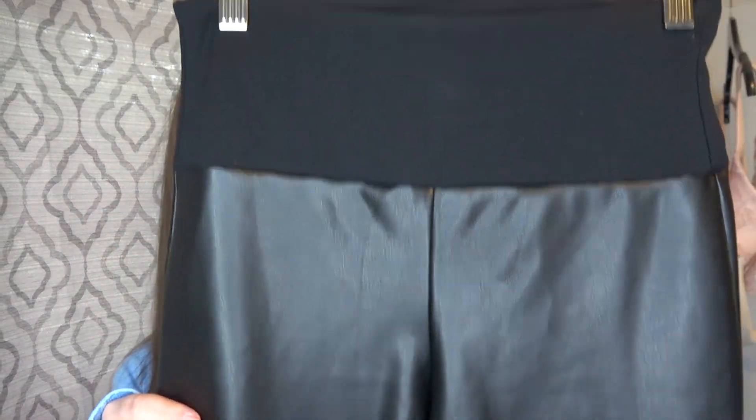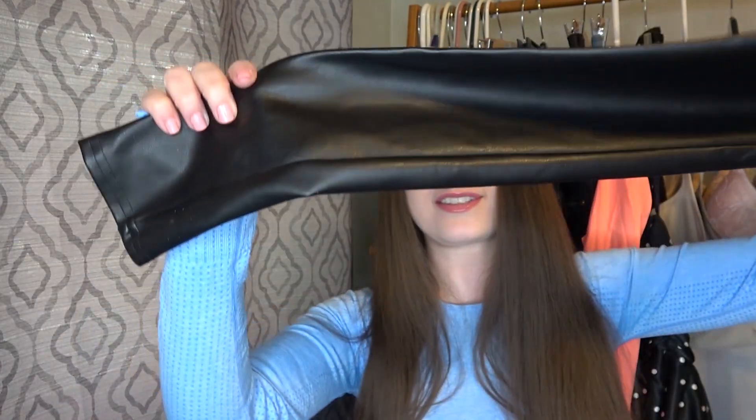First thing I found at the Bins were these faux leather Spanx pull-on leggings. This is a really popular style by Spanx. I'll try to give y'all an idea of what I'm going to list everything for. I think I have these listed at $35 to $40, and they should be a really quick sell.